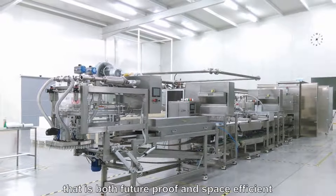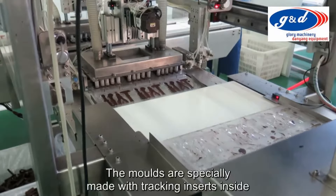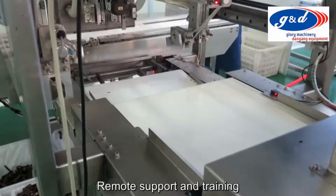The equipment works with mould sizes 450mm by 230mm or 450mm by 450mm. The moulds are specially made with tracking inserts located inside so the machine can control the indexing through the modules. All machinery is PLC controlled and comes with Wi-Fi access for remote updates to the CNC programs, remote support and training.